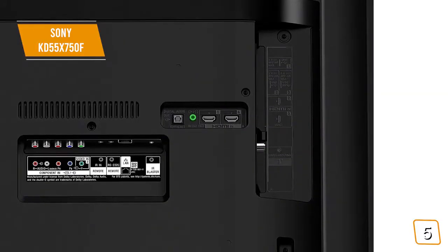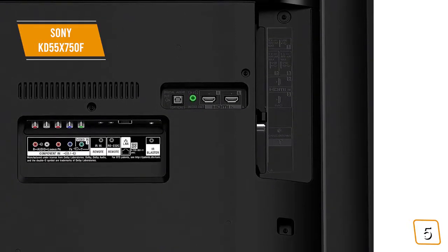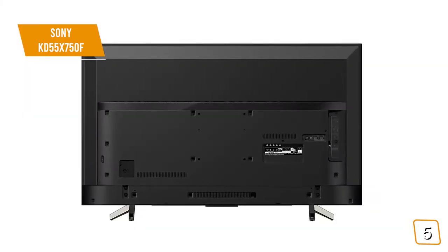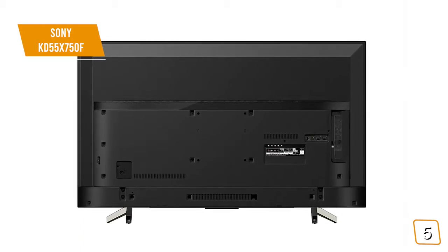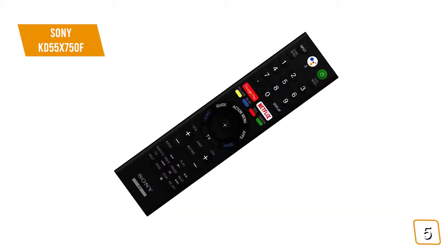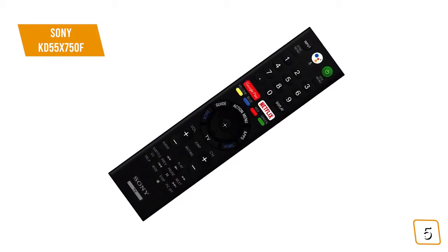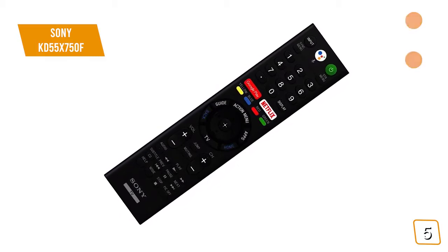There are a total of 4 input types to choose from, including 2 HDMI, 1 USB 2.0, USB 3.0, and Composite. This gives you the ability to hook up lots of different devices without any issues whatsoever. When you buy this TV, you'll also receive a remote controller which has a simple and easy-to-use design. There's also a quick-start guide to help you get started.